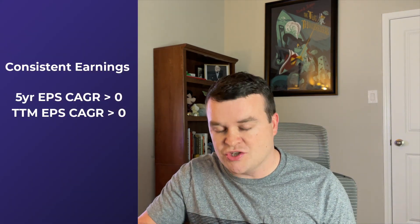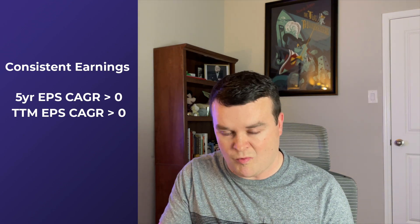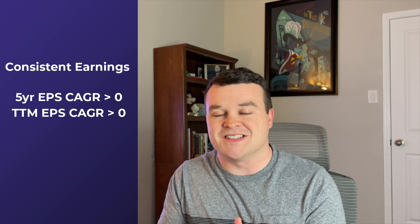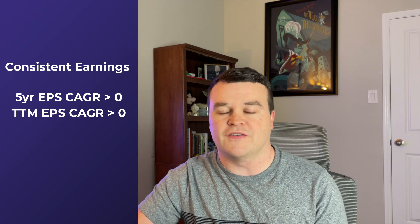Rule number one is consistent earnings. Does the company have consistent earnings growth? I take the earnings per share from five years ago — say $1 — and compare it to the most recent report — say $4. That company has grown earnings consistently. I also take the trailing 12 months: if earnings have grown over the last year, that's also a good sign. To pass this first criteria, a stock must have consistent earnings growth.